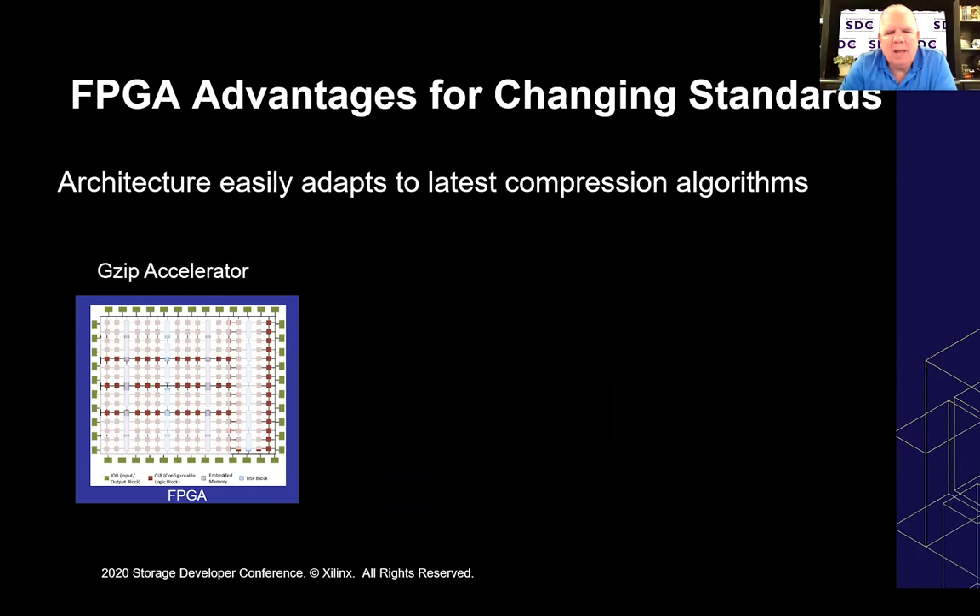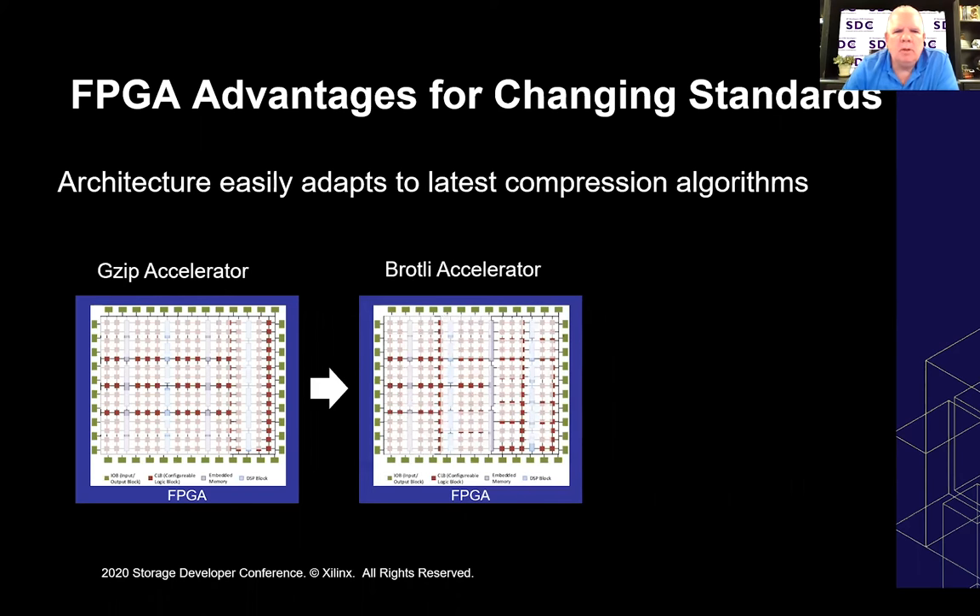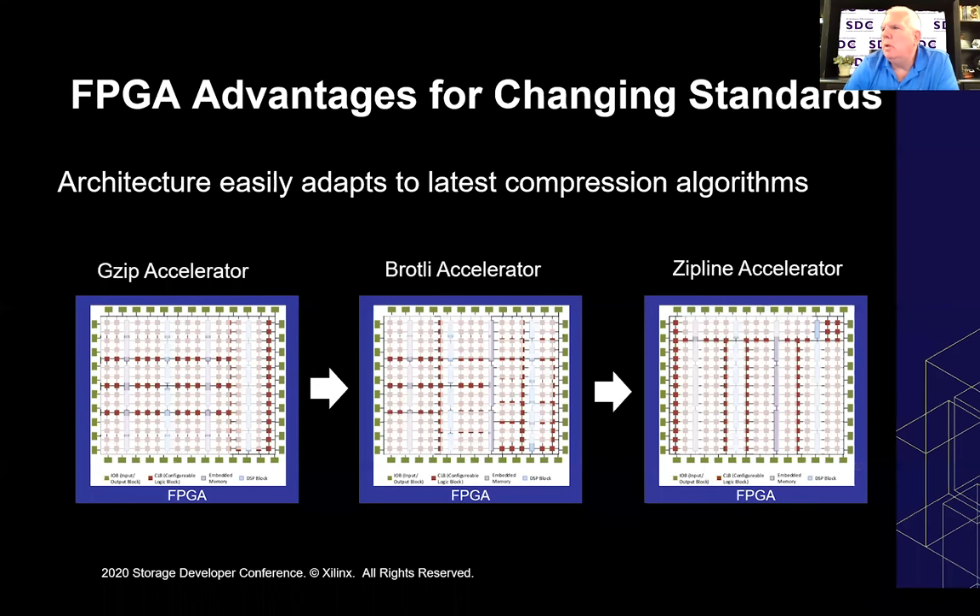It also allows us to adapt to changing compression algorithms along the way. Today's compression algorithm is not tomorrow's — gzip was popular one day, then Brotli, leading up to the Zipline accelerator. Just like video transcoding, we've had various different video algorithms along the way and various different compression algorithms. Doing this in FPGA logic allows us to update those algorithms as they are improved.